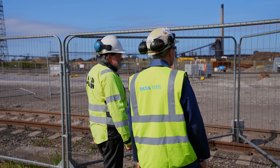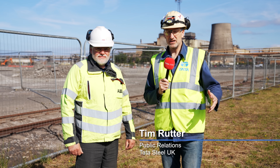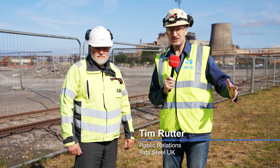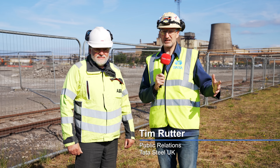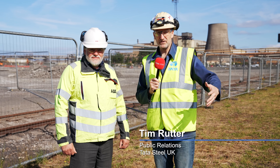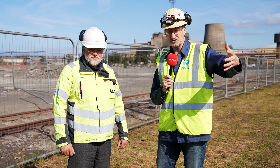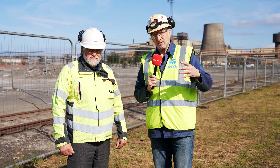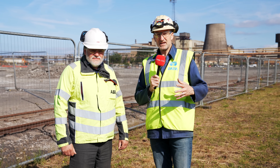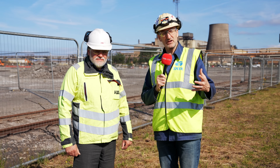When people hear about the 1.25 billion pound investment in Port Talbot Steelworks and the UK steel industry to decarbonise using the technology of electric arc furnace based steel making, people naturally think about the construction elements of it and the big pieces of kit — the electric arc furnace and all the infrastructure that goes with it. Probably what they think less about is the electrical requirements to power the furnace and everything that goes with it.